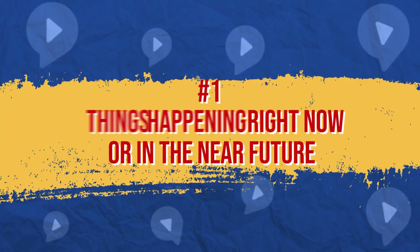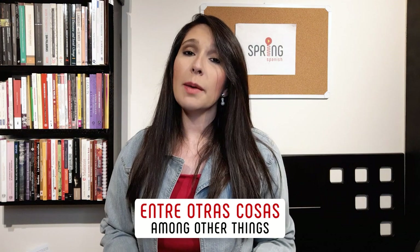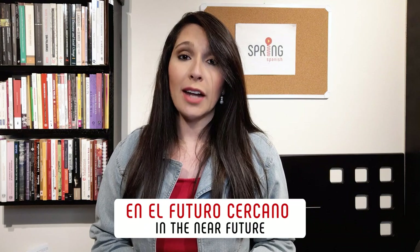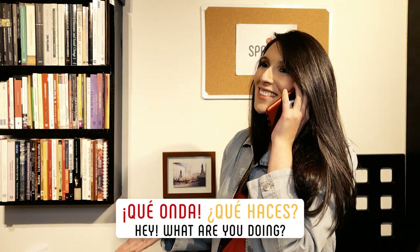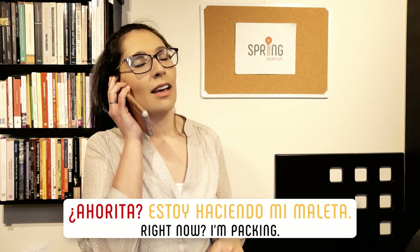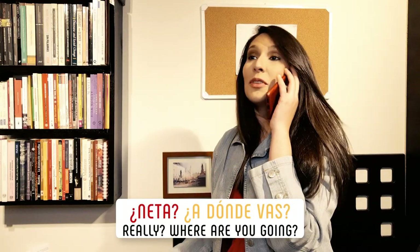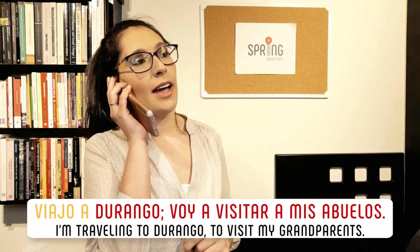The present tense in Spanish is used, entre otras cosas, to talk about something that is happening en ese preciso momento or that will happen en el futuro cercano, like in this telephone conversation. ¿Qué onda? ¿Qué haces? ¿Ahorita? Estoy haciendo mi maleta. ¿Neta? ¿Adónde vas? Viajo a Durango. Voy a visitar a mis abuelos.